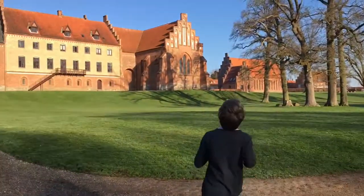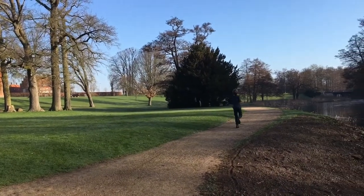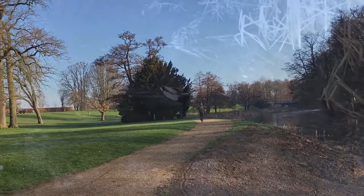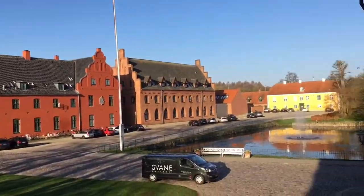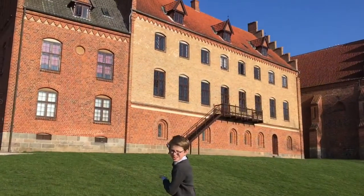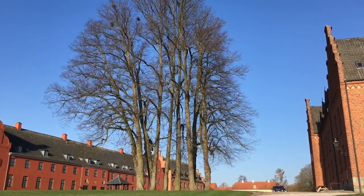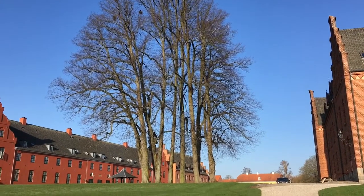My name is Larry. This is where the 4th graders are living. These trees are called the 7 sisters. There are 8 trees, which means that one of them has 7 sisters.